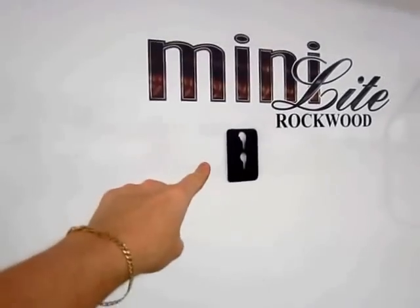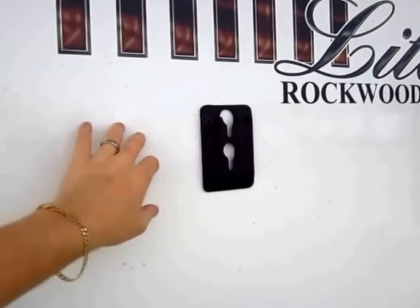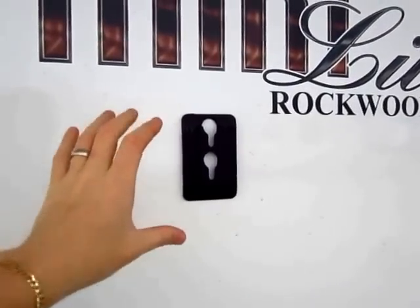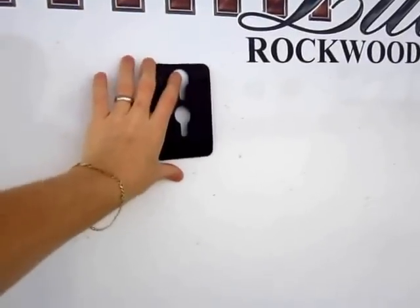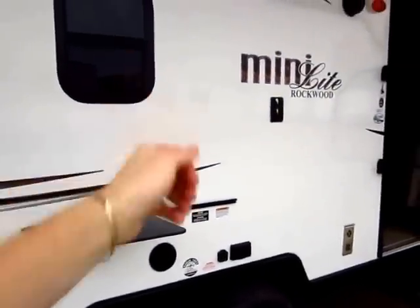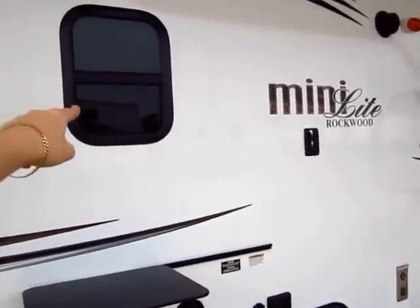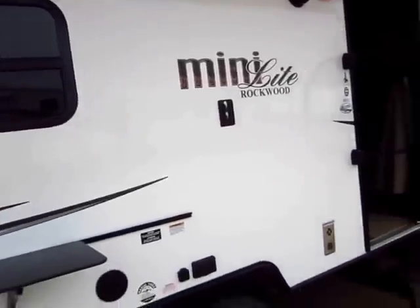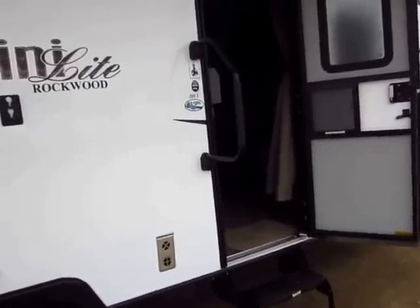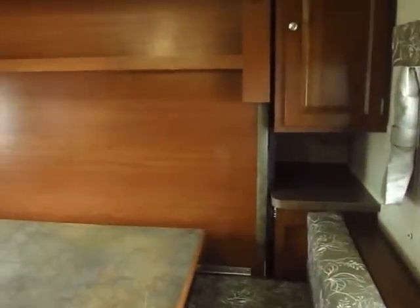We've already pulled the TV from this unit, but this bracket matches right up to the inside bracket of the interior TV. The entire swing arm lifts off from inside and mounts out here, so while you're grilling you're watching the race or catching the game — you're not missing a thing. There are windows right here so you can talk with your family. This is a very intelligently designed model.